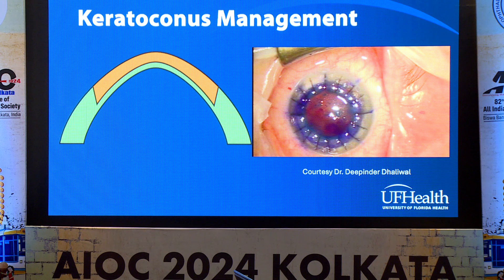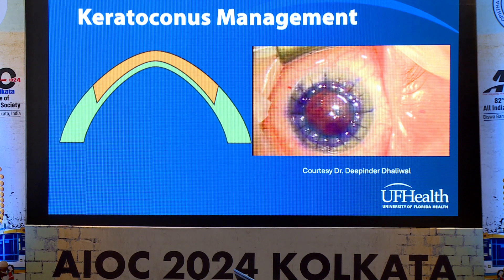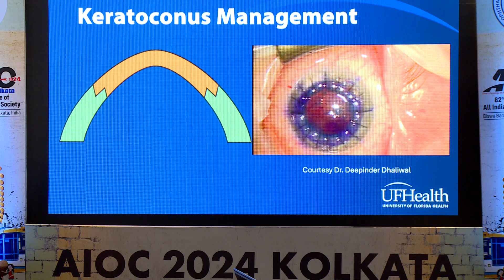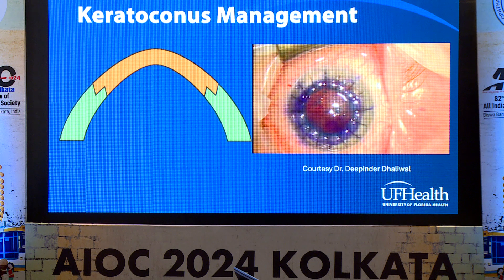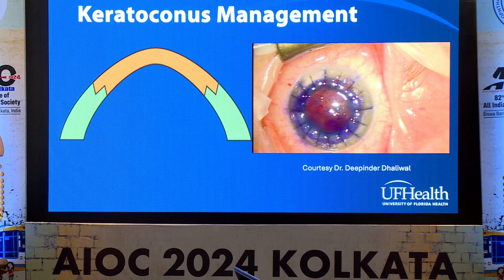Even if you have an endothelium that's not completely intact, or you cannot do a DALK for some reason, or there's scarring on the endothelium, you don't always have to do a full-thickness regular transplant. You can do a top-hat transplant. The advantage is that you replace more of the corneal surface, making it a lot stronger and preventing ectasia from progressing. You only replace a small amount of endothelium, so the risk of rejection goes down. And because you have almost a triplanar incision, instead of only 500 microns of vertical attachment, you now have about 1.5 to 2 millimeters where the corneas are opposed, with a flap that helps them close — so less risk if they get hit in the eye later.